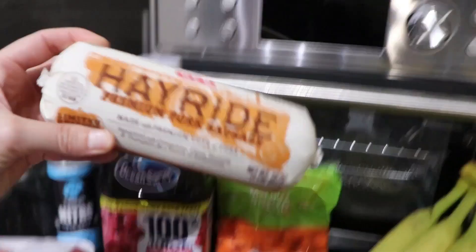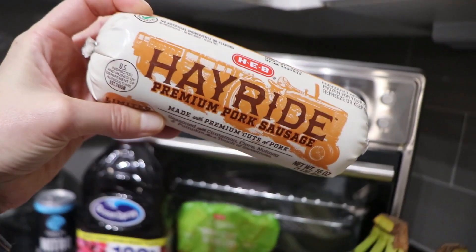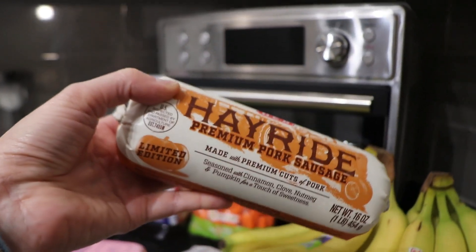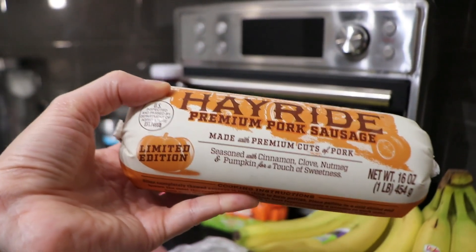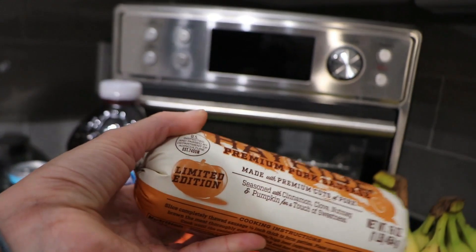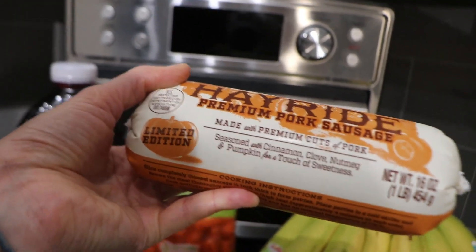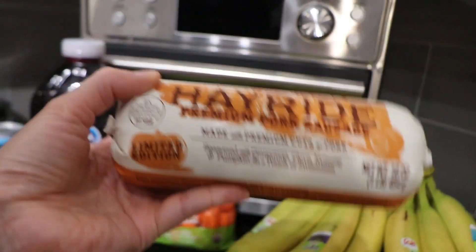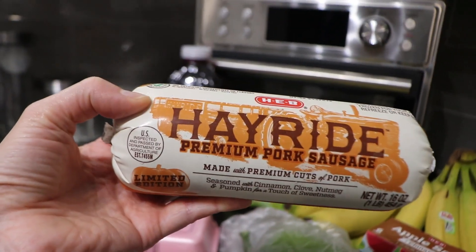So we're going to be making spaghetti this week. Check this out — you know how we've been buying the Hayride bacon? Well, we found the Hayride pork sausage and I'm so excited to try it. The Hayride bacon is so good — if you haven't tried it you have to get it. It's limited edition, seasoned with cinnamon, clove, nutmeg, and pumpkin, and it's especially good in the air fryer. So we've already bought the bacon a couple of times but now we're going to try the sausage.